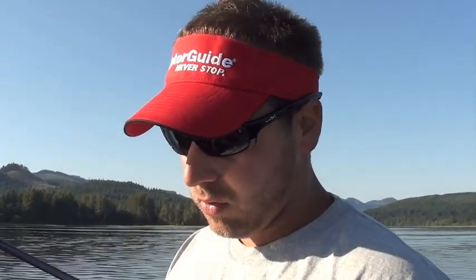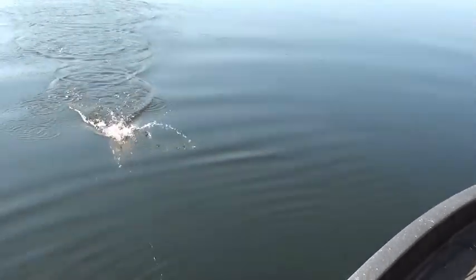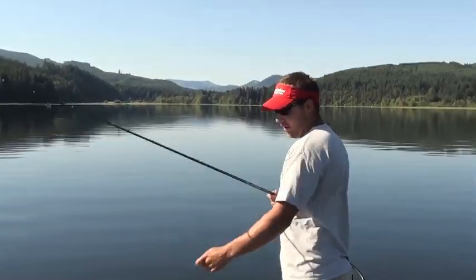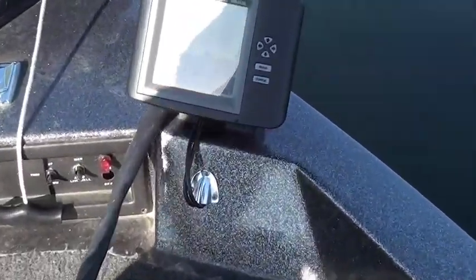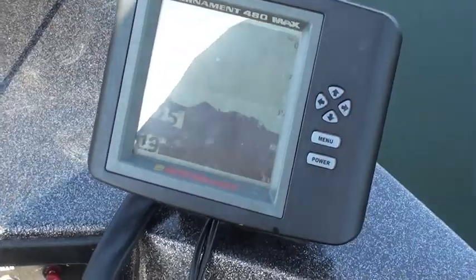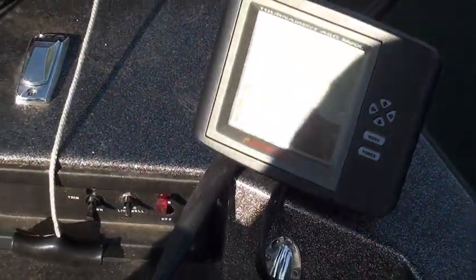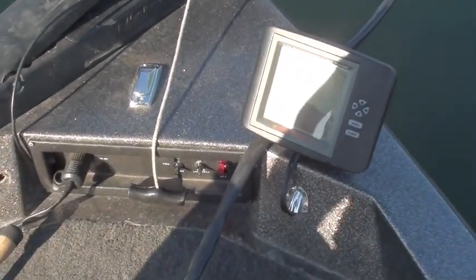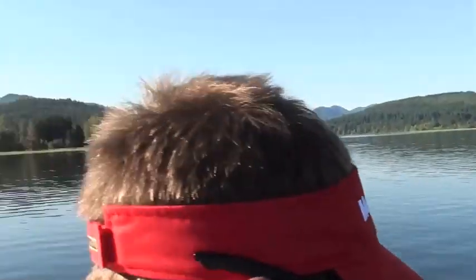You can see on the graph there's a little strawberry shape — could be a rock, could be a flat stump. The graph is starting to jump, showing little fingers — that's broken rock, could be a little deep grass. It's all transition stuff, something different down there for fish to lay on, food to hold in — crawdads, sculpin, little catfish. We're trying to stay on top of that and we are literally out in the middle of the lake.